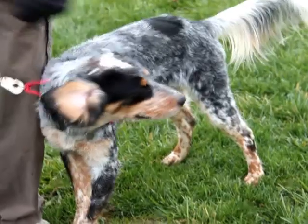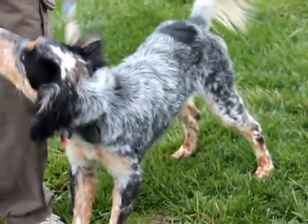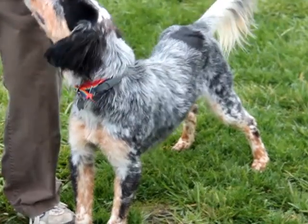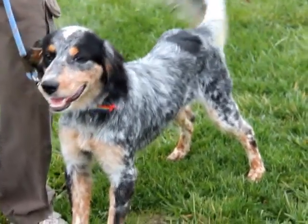He does seem to already know how to sit, so we're hoping he'll be pretty trainable. He is just a beautiful guy, both inside and out. He's going to make someone a terrific new pet.